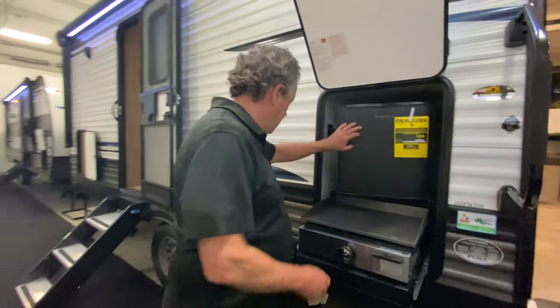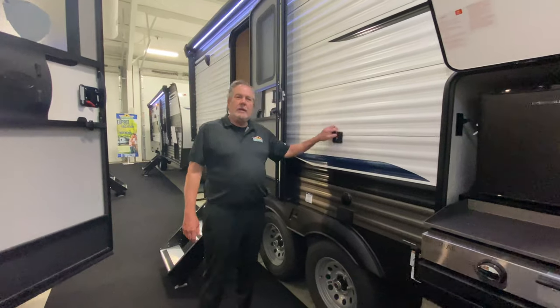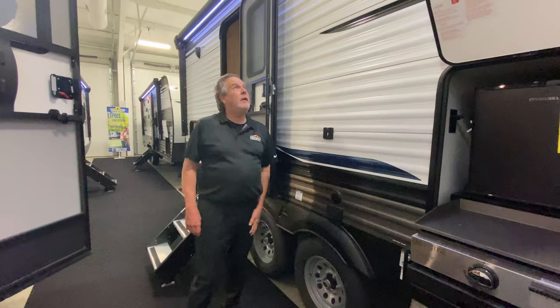The refrigerator is running and it's cold. Right here is a mount for the television that comes with it — you can pop that off, put it on here, coax cable goes there, plug it in right there.